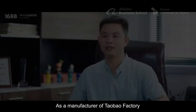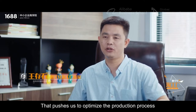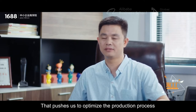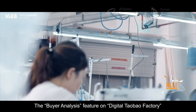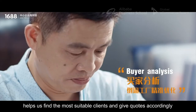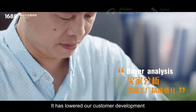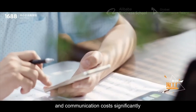As a manufacturer of Taobao factory, we have a large number of clients. That pushes us to optimize the production process and the worker status with precision. The buyer analysis feature on Digital Taobao factory helps us find the most suitable clients and give quotes accordingly. It has lowered our customer development and communication costs significantly.